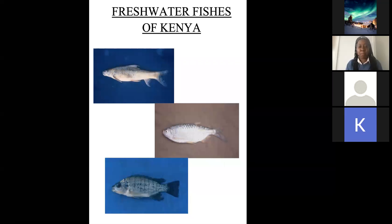Thank you very much for this opportunity. I would like to talk to you about freshwater fishes of Kenya. My name, as you've heard, is Wanja Nyingi. I'm a curator of fish at the National Museums of Kenya, and my work involves primarily research on fishes in Kenya.